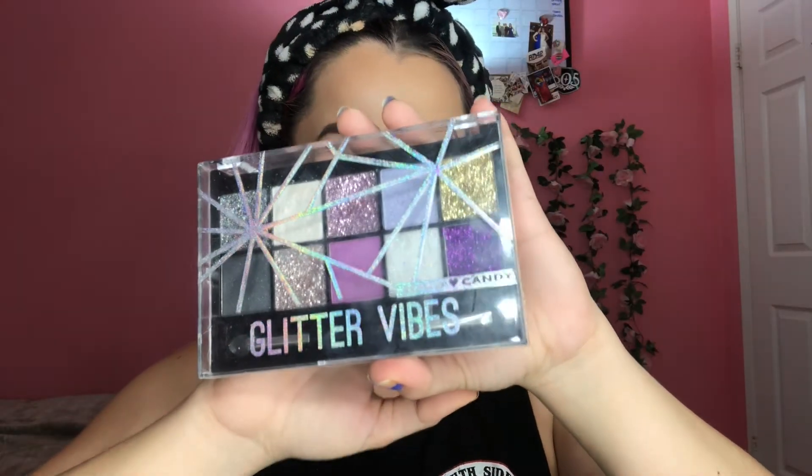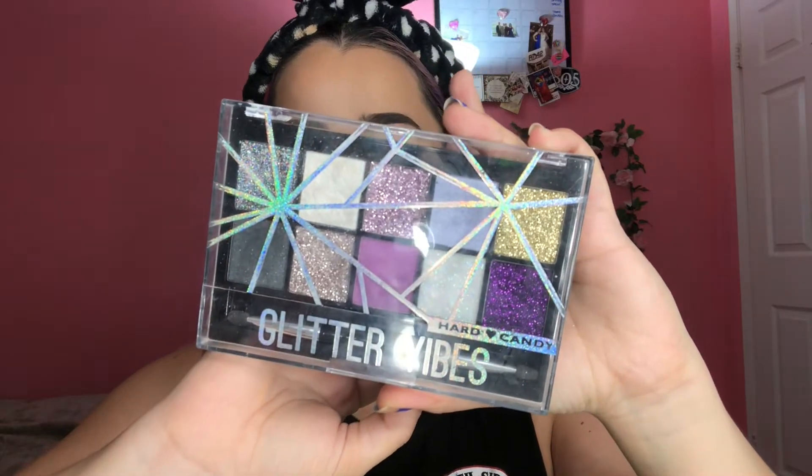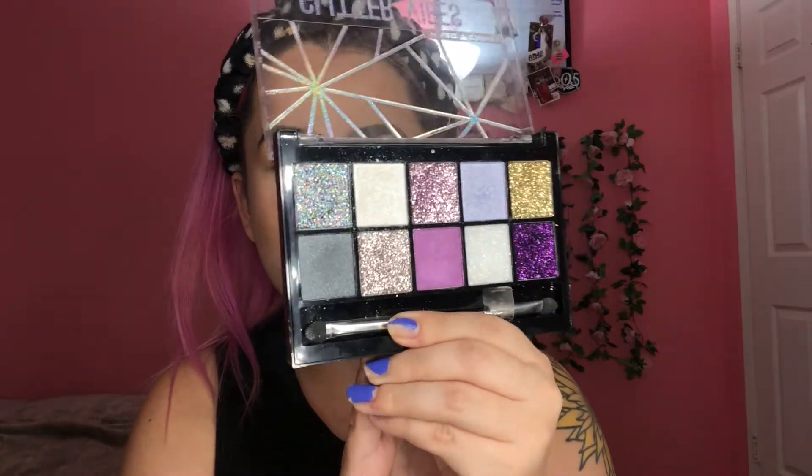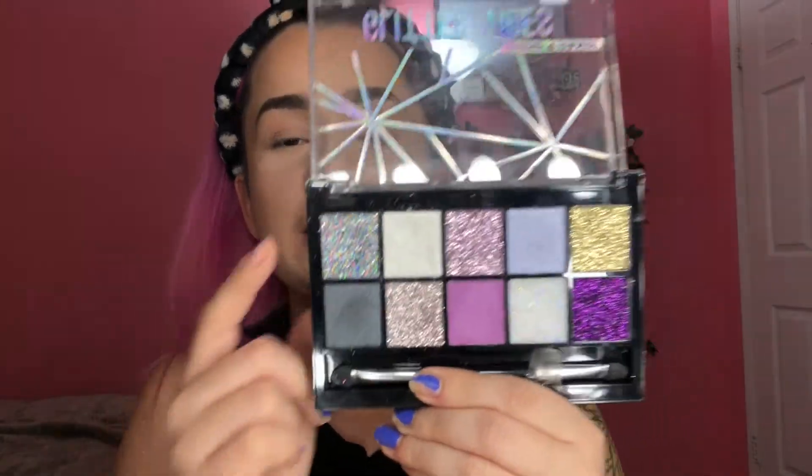Now I'm gonna take this eyeshadow palette from Hard Candy called Glitter Vibes in 1676 — I bought this for Coachella. I always use the white color in my inner corner with a Coastal Scents detail brush. You see that? It's so bright — I used to put highlighter but I found this works way better. Then I take a concealer brush and apply the same eyeshadow under my brow bone.